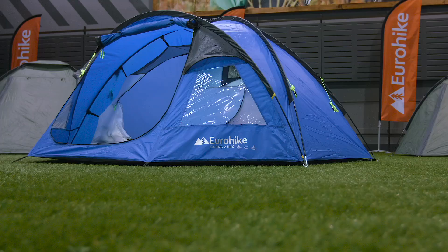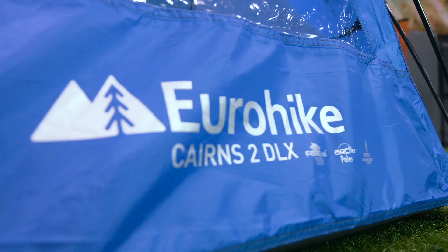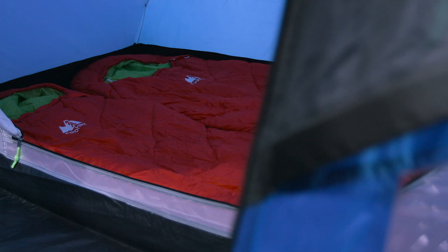Hi, today we're going to be taking a look at the Cairns 2 Deluxe by Eurohike. The Cairns 2 Deluxe is a compact, well-equipped two-berth tent at a great price.